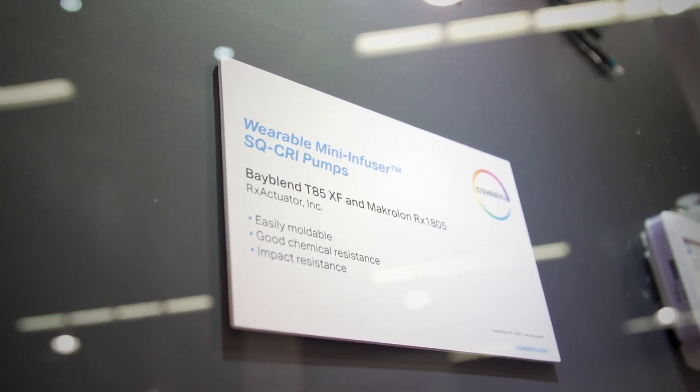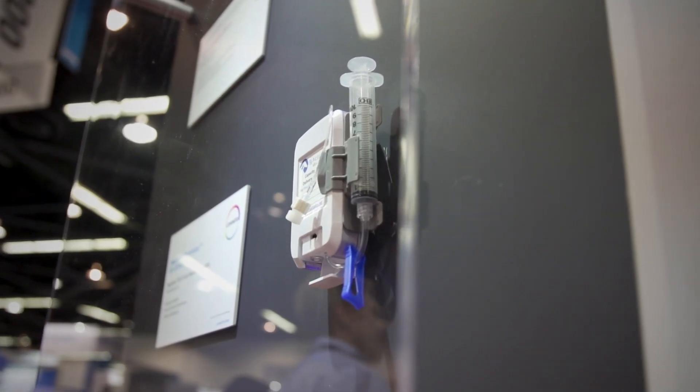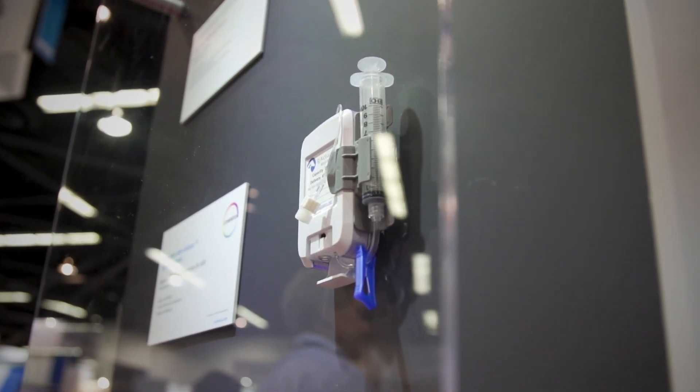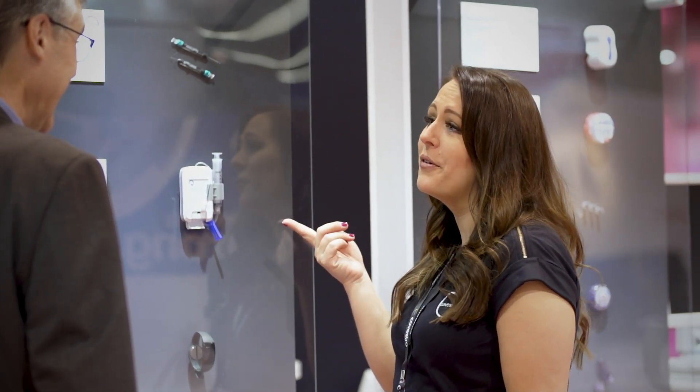One of the devices that is new and really innovative that we have on display this year is the RX Actuators wearable drug delivery device. It's actually an infusion pump for animals, so it's an exciting opportunity to put that on display and show that our expertise from the medical space can translate over into the animal health area.